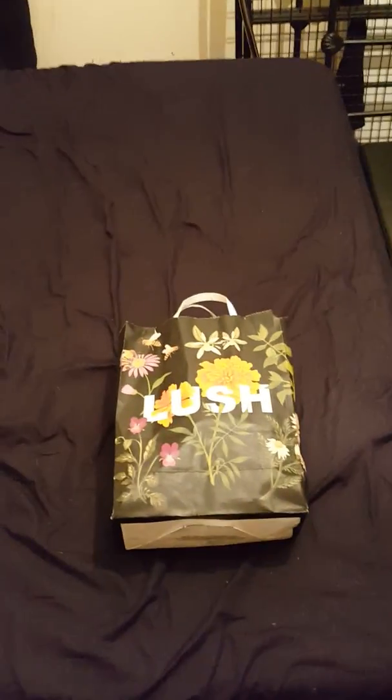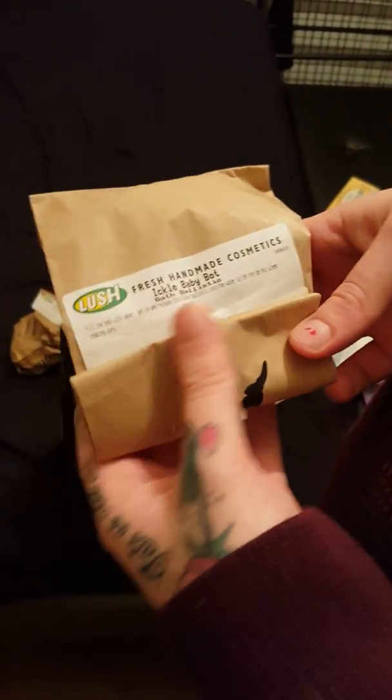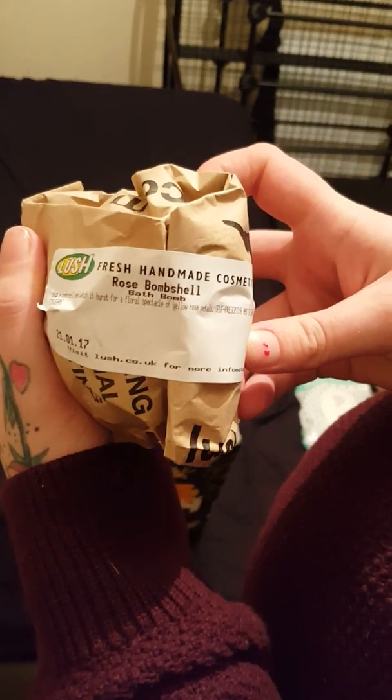Hi guys, Joe and Charlotte here. We're doing a little review of some Lush products we bought today. In the bag we have the Experimenter bath bomb, the Blackberry bath bomb — we bought this one for our daughter — this little robot is the Intergalactic bath bomb, and we have the Rose Bombshell. That's everything we got.